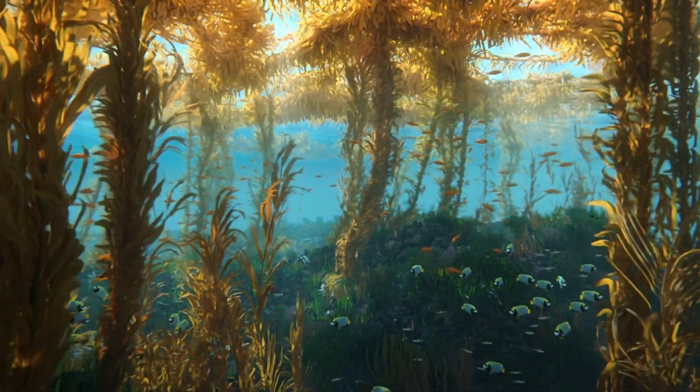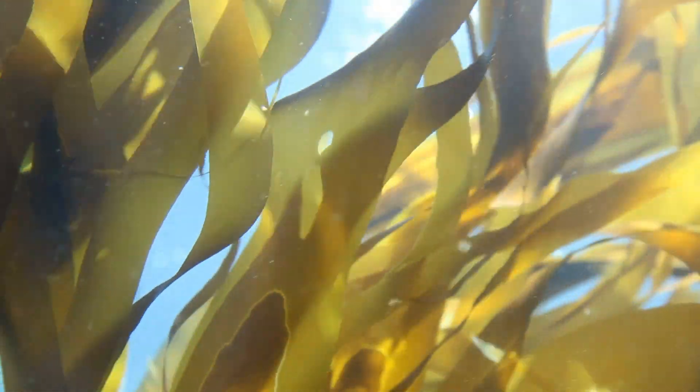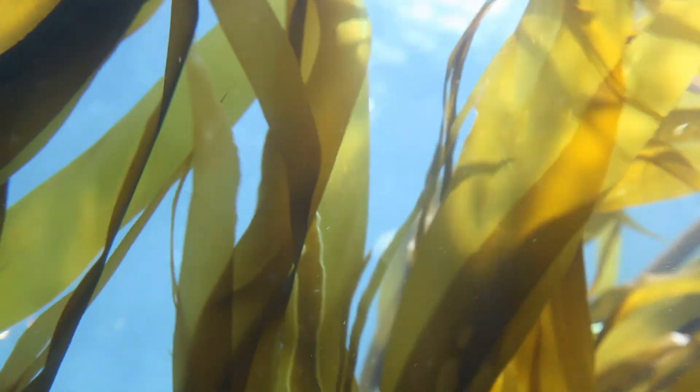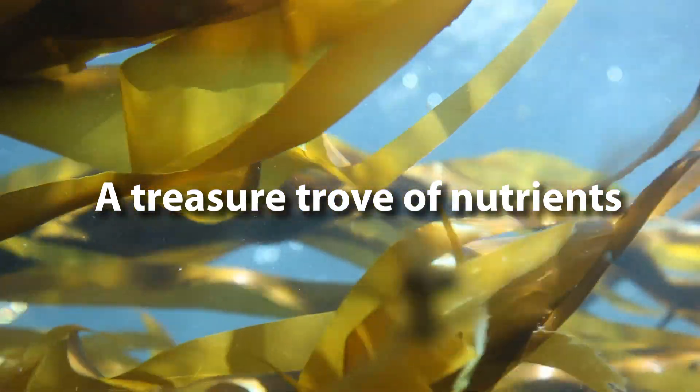Just beneath the ocean's coastal surface lies a valuable source of gold. Throughout history, gardeners in coastal regions have recognized the benefits of this slimy green gold — a treasure trove of nutrient-dense plant life called kelp.